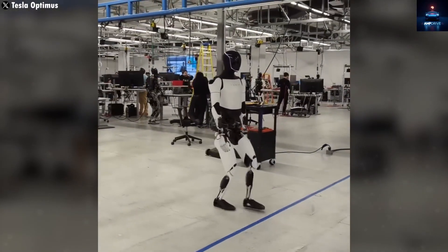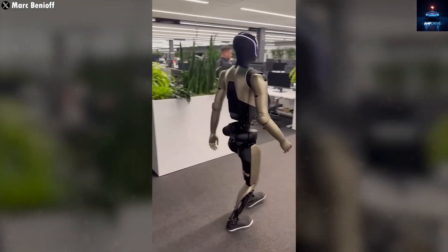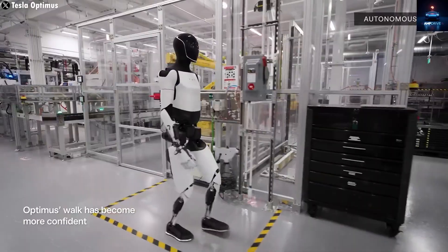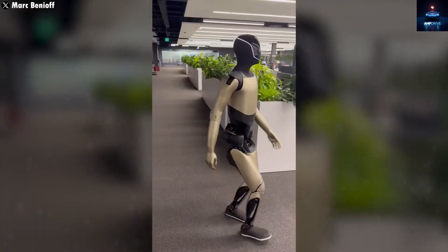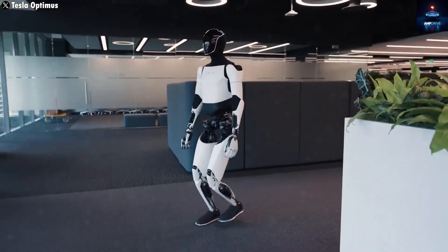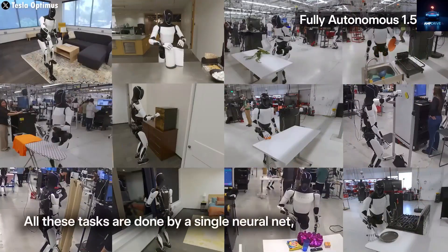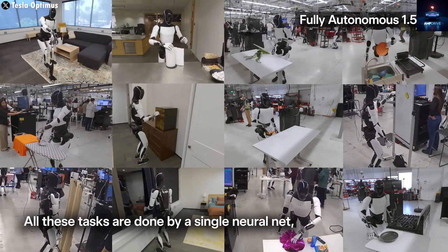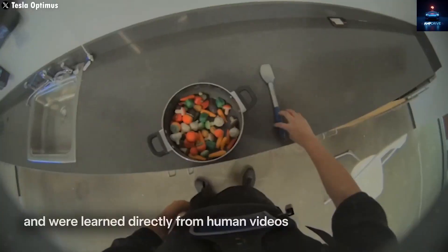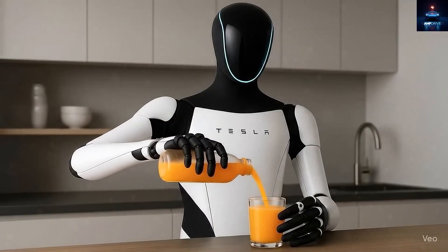Since then, the focus has been on making it truly useful beyond factories — ready for homes, offices, and even hospitals. By next year, Tesla expects Optimus to perform a much broader range of tasks. Musk said it might take until 2026 before it can handle almost any daily activity you ask it to. The reason is Tesla's advantage in real-world AI — the same intelligence behind its self-driving cars is being used for Optimus. Tesla combines expertise in motors, batteries, and electronics with deep knowledge of structural design and large-scale manufacturing. That's what gives it an edge over competitors.